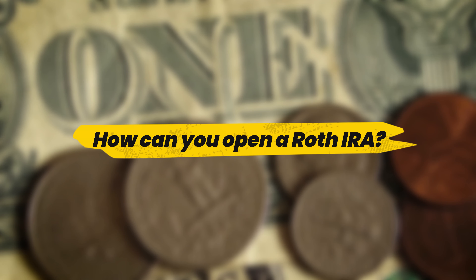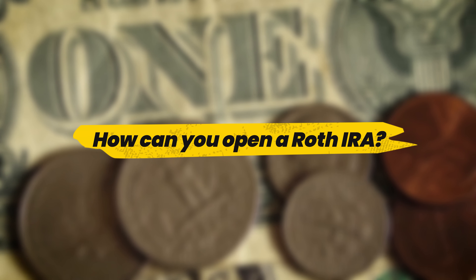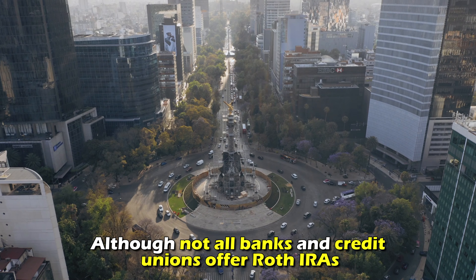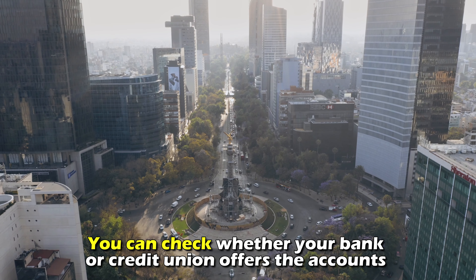How can you open a Roth IRA? You can open a Roth IRA using the following options. Bank or Credit Union: although not all banks and credit unions offer Roth IRAs, you can check whether your bank or credit union offers the accounts and open your account from there. However, banks' IRAs are limited to Certificates of Deposit and Savings Accounts.